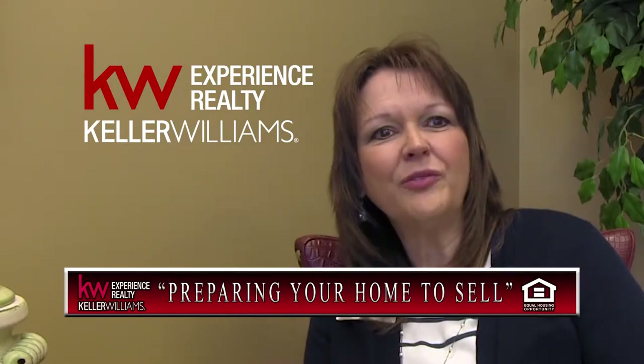In my opinion, there are three main aspects in selling your home. One is an emotional aspect, a financial aspect, and the physical aspect. We're going to talk about the physical aspect mainly today because that's what everybody wants to know.